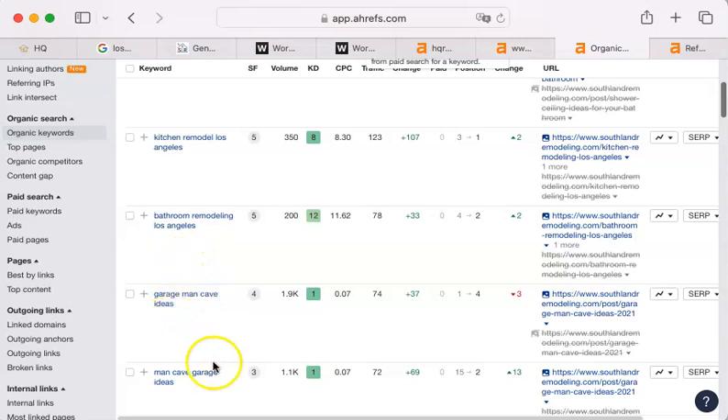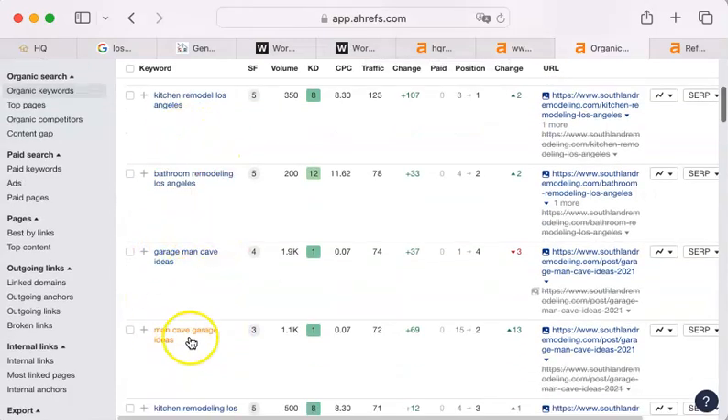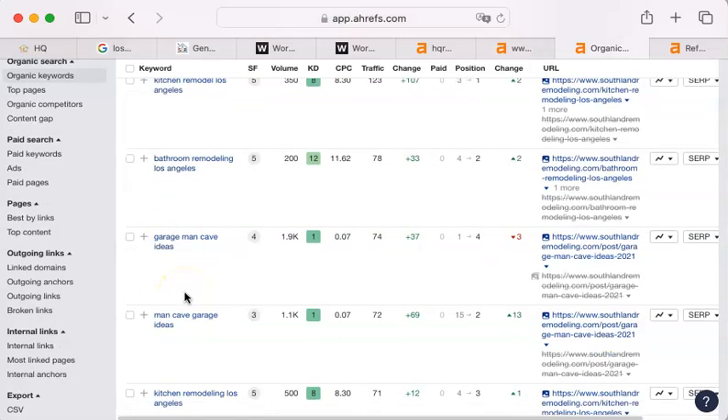'Garage man cave ideas,' 'man cave garage ideas' — those look like very similar searches, but they're not, because the algorithm does not have any intelligence or ability to reason. It does not know that words in different orders are the same. It does not know singular and plural. It does not know that bathroom, toilet, and all the other things we refer to the bathroom as are related — it has no idea. It's just looking for whatever phrases it's been programmed to look for. If you have one but not the other, you're not going to get on that particular run the algorithm is doing.